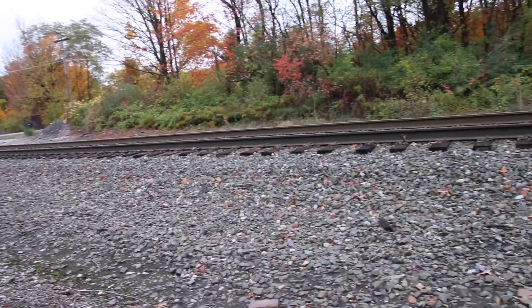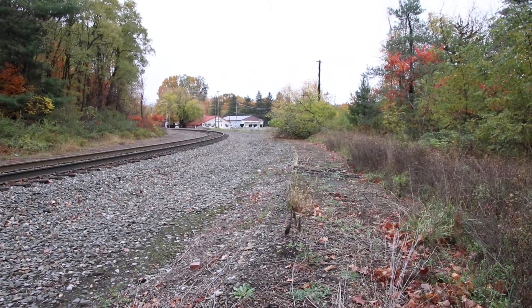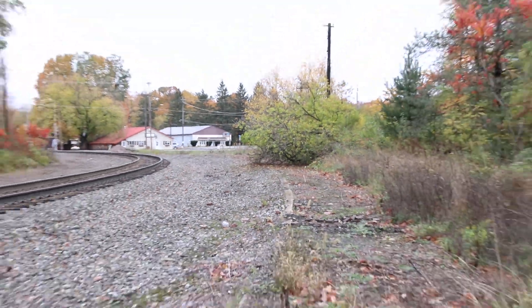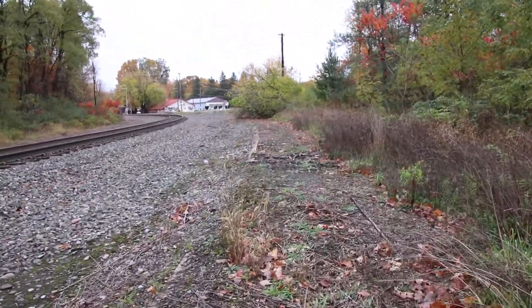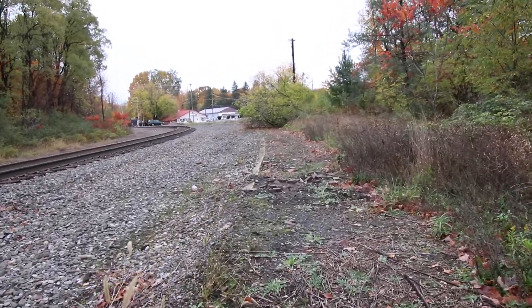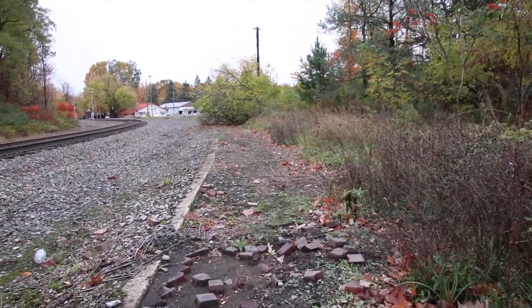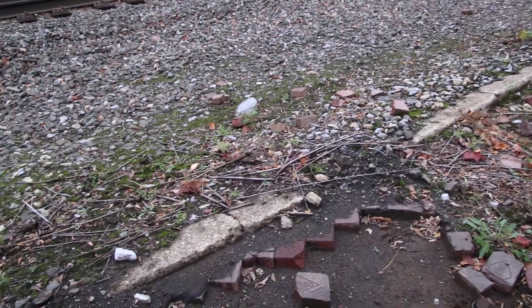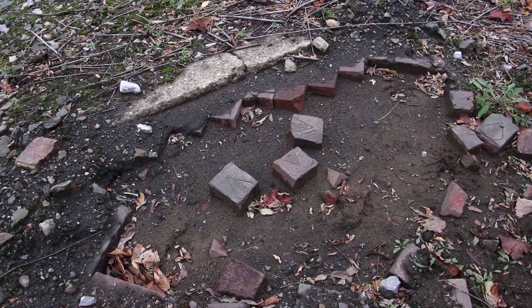And if you look back, it goes all the way up to there. Take a look as you come up — walk along the edge here. Underneath me is brick, underneath the cinders and gravel. As you come up here, you can see it — see these cornering bricks.